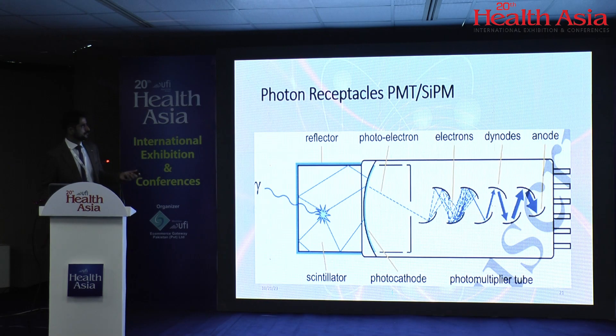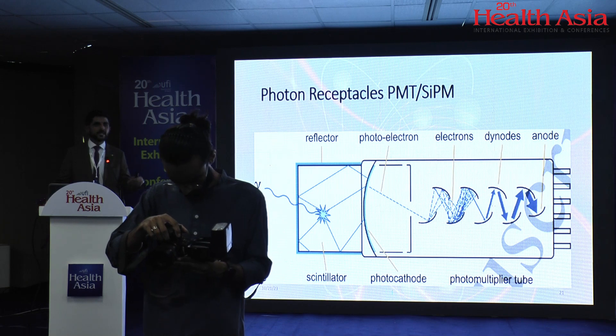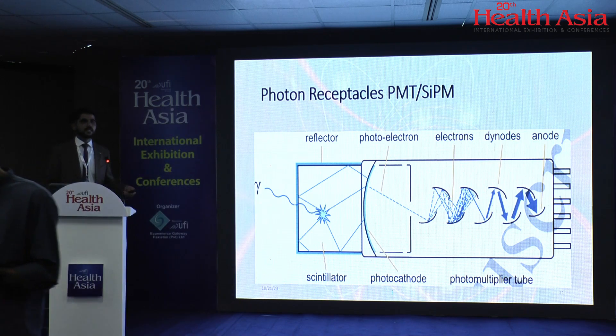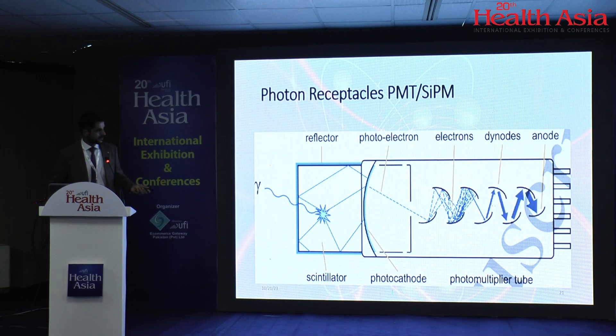Once a photon has interacted with a detector crystal, it converts the gamma photon into visible light. That visible light must be processed further, either through a photomultiplier tube (PMT) or a silicon photomultiplier (SiPM) chip. The PMT works by converting the gamma ray into visible light and amplifying the signal. Look at how compact the SiPM is — just a small chip that receives the photons — compared to the full-length PMT tube.